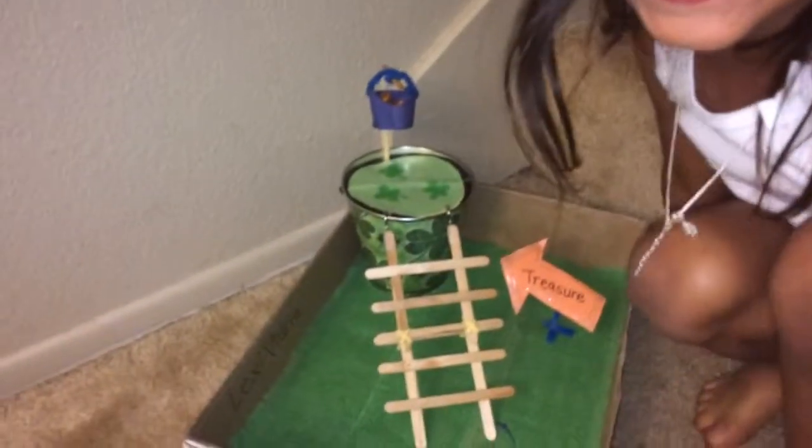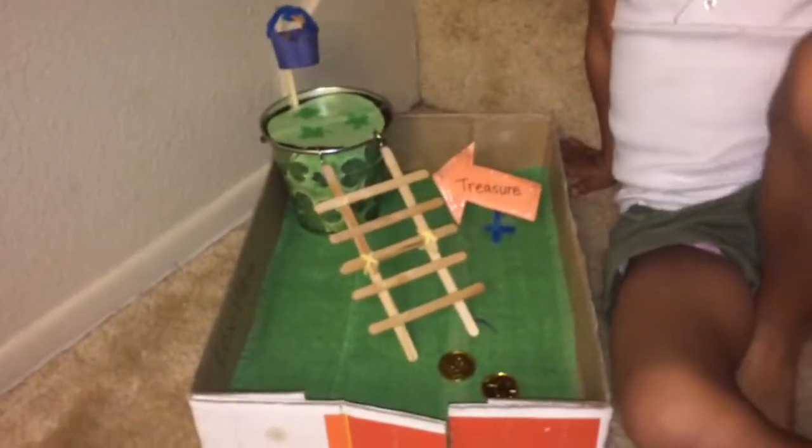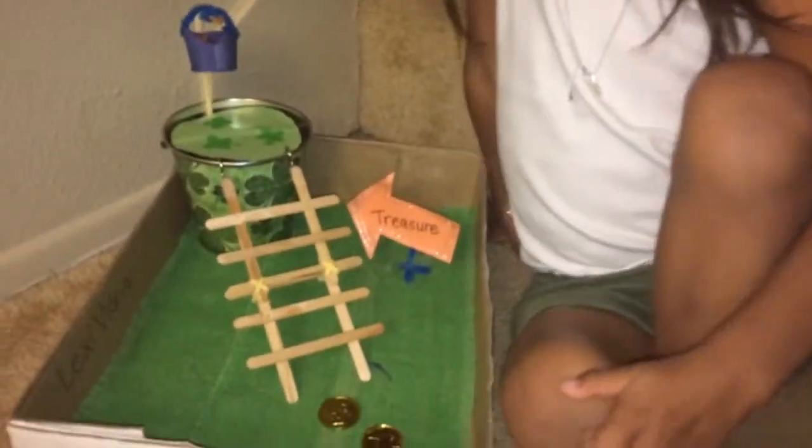This is Lexi's Kindergarten Leprechaun Trap. Explain it, Lexi. This is my own new trap, and I made it with my mom. And what happens? Where does the leprechaun go?